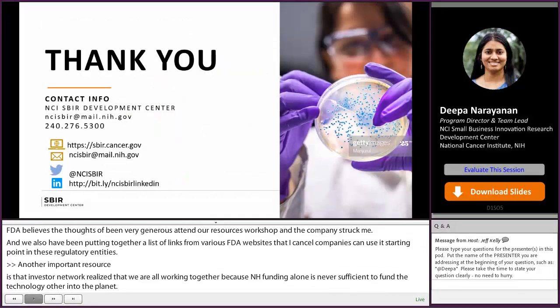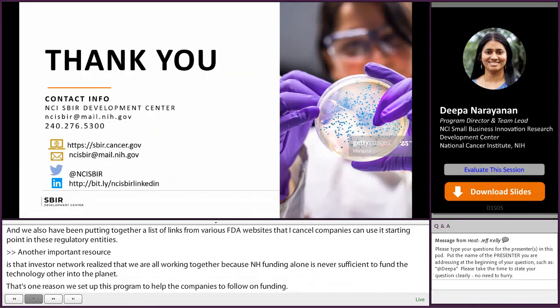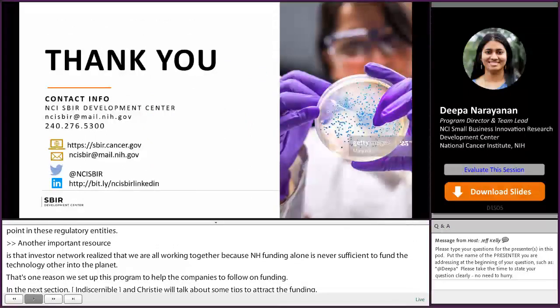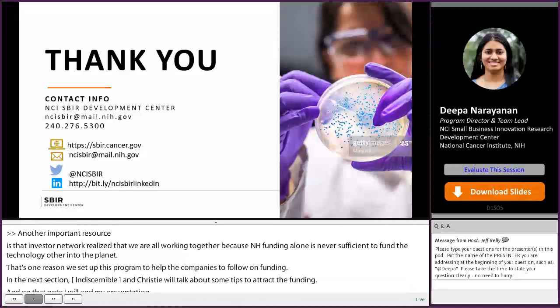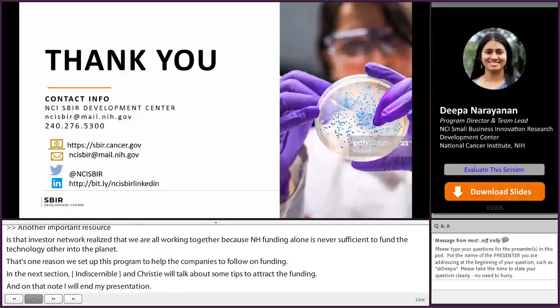And on that note, I will end my presentation. If there's anything I want you to take away, it is to contact the program before you apply for the SBIR award. You can also sign up on our website, and we are available on more social media platforms. Thank you so much.